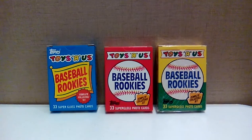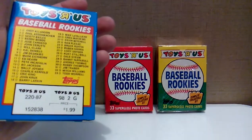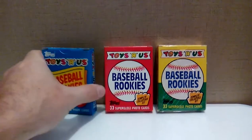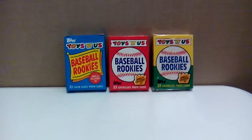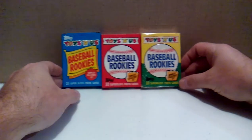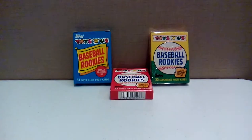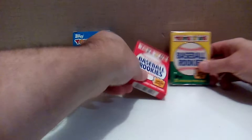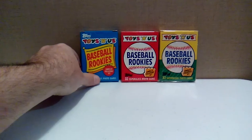33 super glossy photo cards of all the year's supposedly hot rookies. Each set came in its own little box, same size for each year, with a $1.99 price point on the back, with a checklist that I purposely did not study or look at too intently. Because I want this video to be as fresh for me as it is for anybody watching at home. We will bust into all three of these sets and see how good each rookie class was from 1987 through 1989.